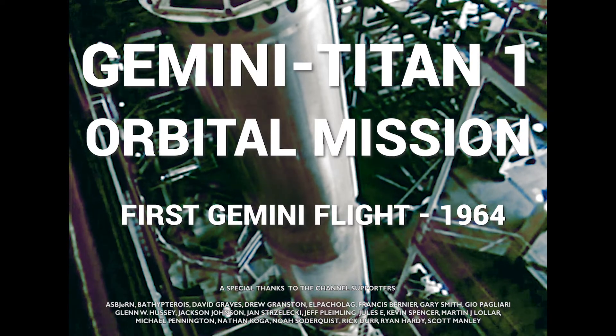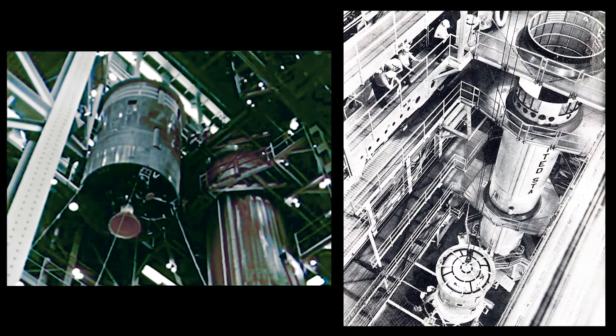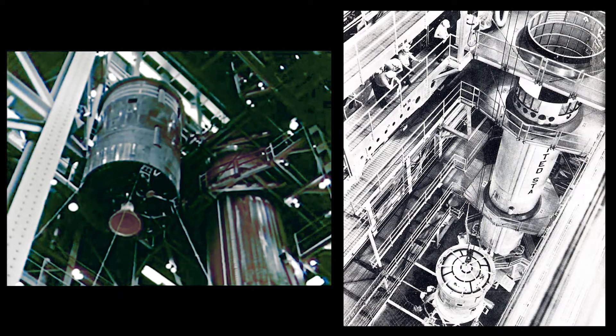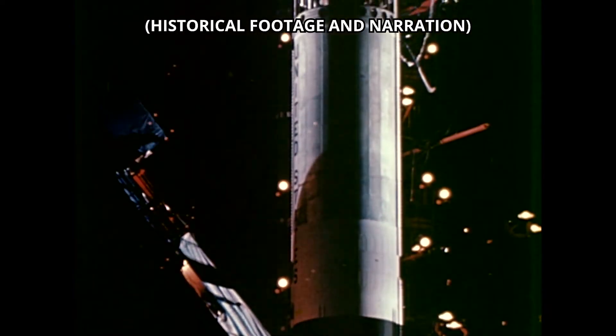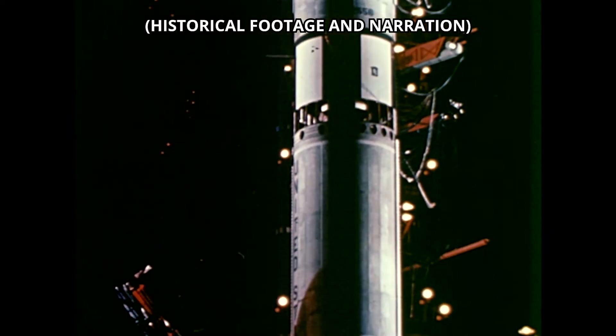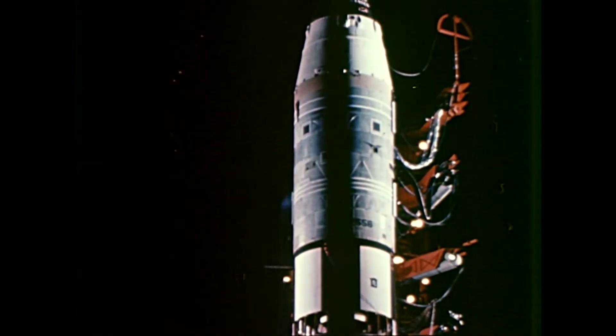January 1964. Gemini moved steadily toward its primary goal of a flight of a two-man spacecraft. The major objectives of this flight were to prove the compatibility of the launch vehicle and spacecraft, to qualify the launch vehicle systems in flight, and to evaluate the launch complex.